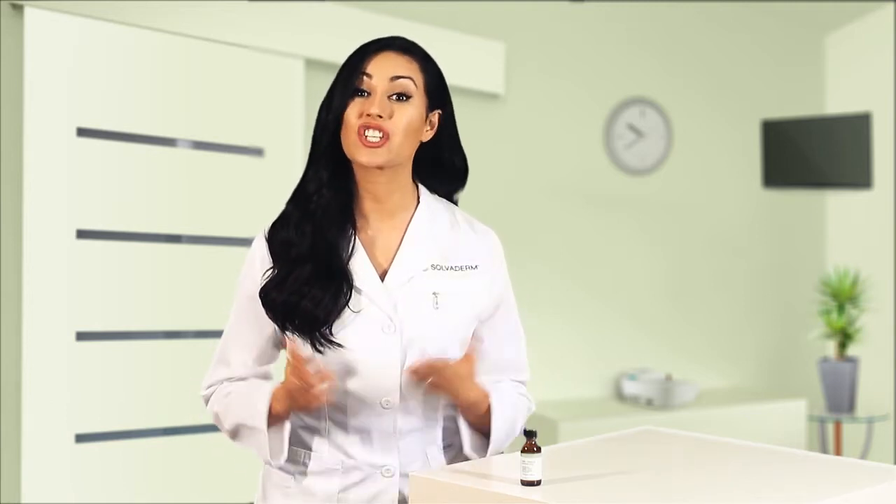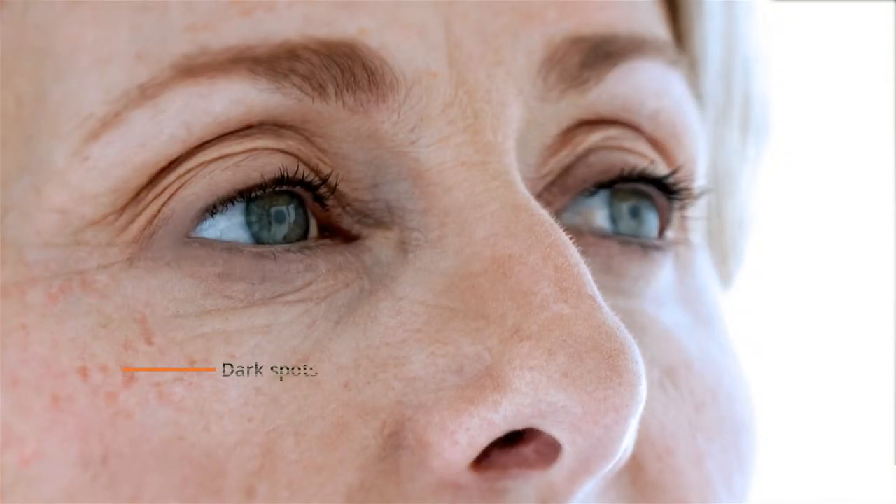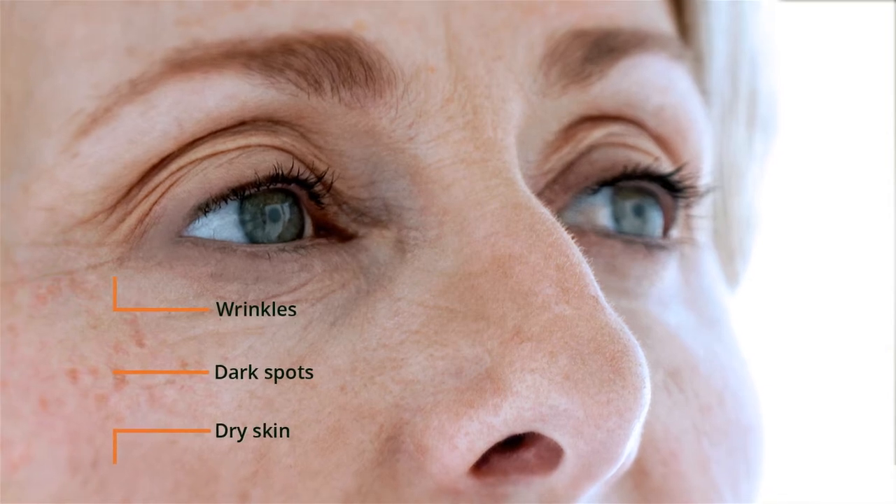One of the primary causes of aging skin is UV radiation from the sun. As your skin is exposed to UV radiation, over time its natural elasticity, ability to retain moisture, and healing properties begin to break down, leading to the formation of dark spots, wrinkles, and dry skin.